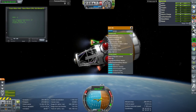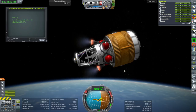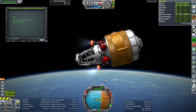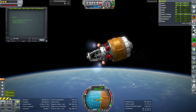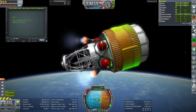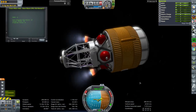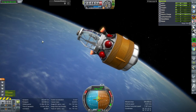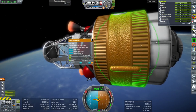Here we have two AJ-10 19s - two of the service module propulsion engines from the Orion system, which are also the OMS engines for the shuttle. They are providing the same functionality they would have had on the shuttle. These are the fuel tanks. We've gone with MMH and MON3 because that's what the Orion capsule uses.